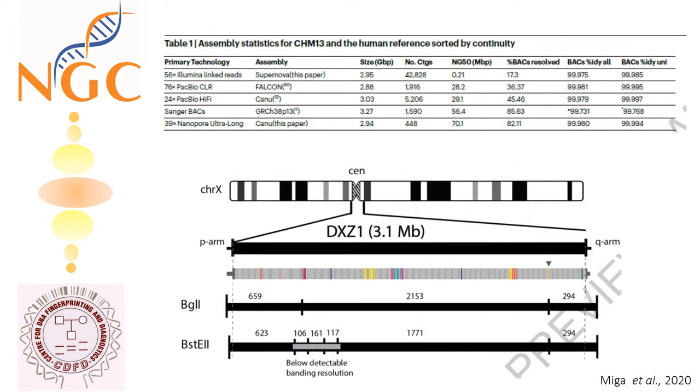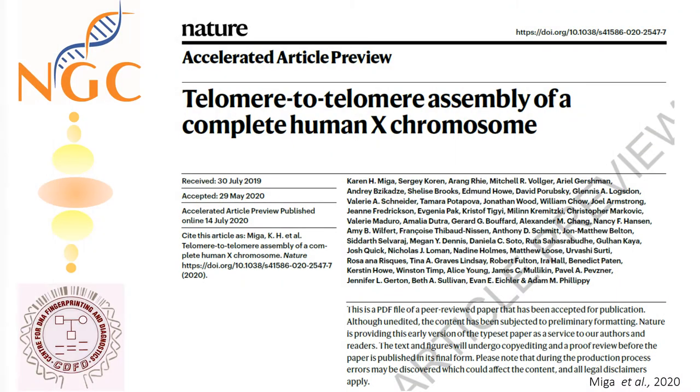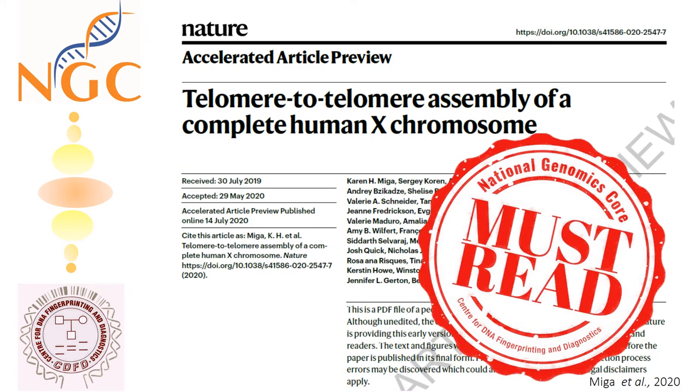By using high-coverage, ultra-long read nanopore sequencing and reconstructing 3.1 megabase centromeric satellite DNA and closing all 29 remaining gaps in the current reference sequence. If you are looking for such solutions for your model organisms or planning to study non-model organisms, then this story is a must-read for you.